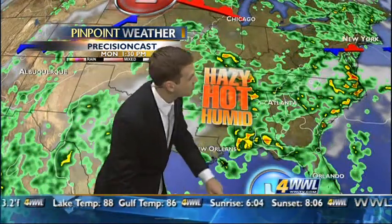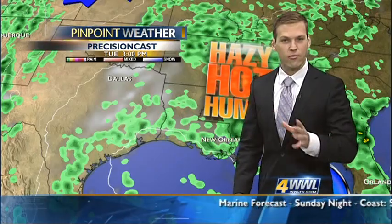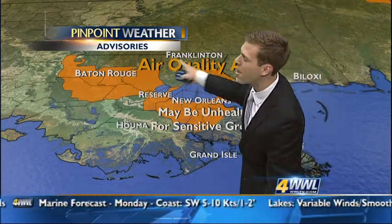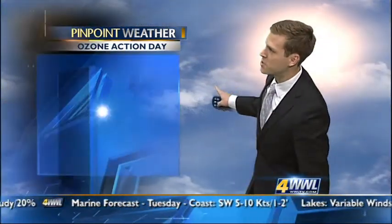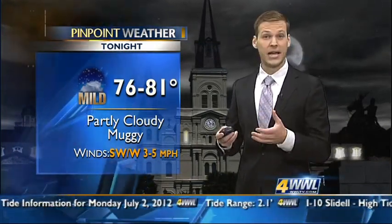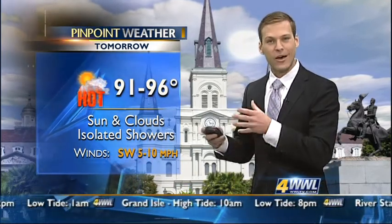High pressure to the south means air moves in a clockwise direction, so we should continue to see southerly winds. There's an air quality alert for a lot of our viewers north and south of the lake tomorrow — we're going to see some stagnant air moving out of the south, possibly unhealthy for sensitive groups. That ozone action day kicks in starting 7 a.m. tomorrow and continues through midnight Monday night. Stay indoors, avoid peak heat hours, and if you have asthma that's why you might be dealing with some asthma-like symptoms in the afternoon. Tonight: partly cloudy skies, muggy, 76 to 81 degrees. Tomorrow: 91 to 96 degrees, sunshine and some clouds, isolated showers, winds out of the south-southwest at 5 to 10 miles per hour.